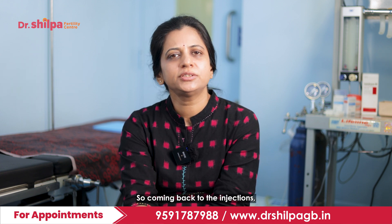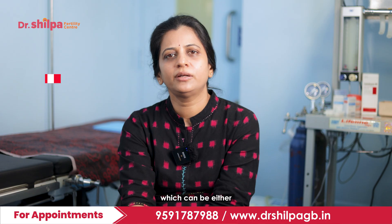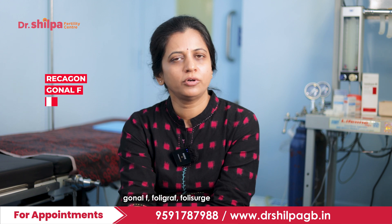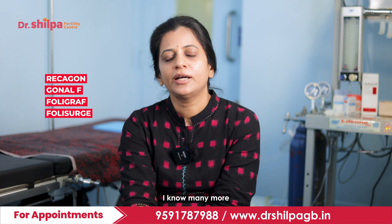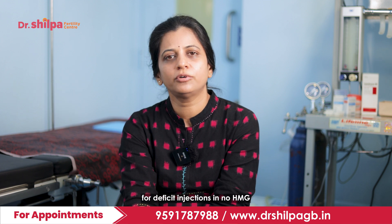The injections are hormonal injections which could be FSH injections, such as Recagon, Gonal-F, Polysurge, and many more trade names available for FSH injections.